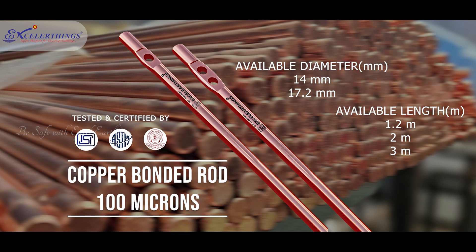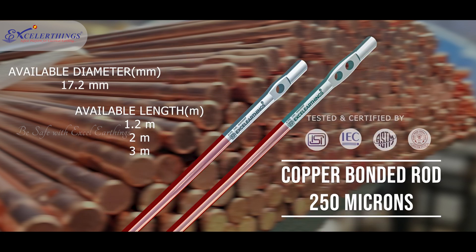ISI marked IEC certified nickel-sealed copper bonded rods come with nickel sealing, providing enhanced durability, adhesion of coating, and eliminating the chance of cracks in coating when the electrode is hammered or bent. Enhanced contact area is achieved as the terminals of the rod are pressed.